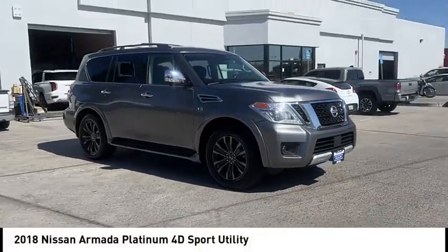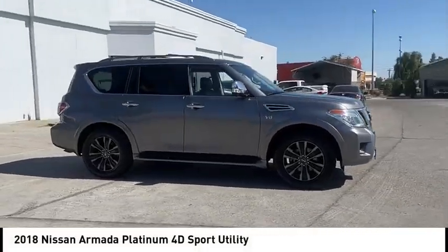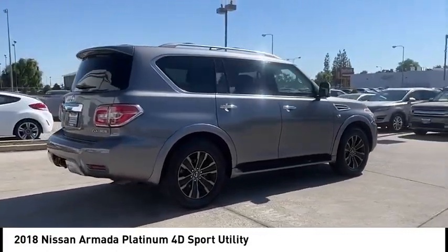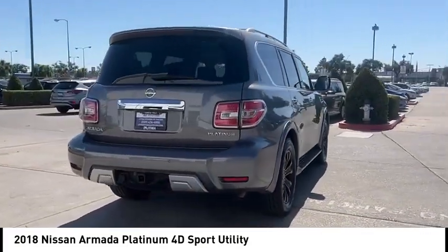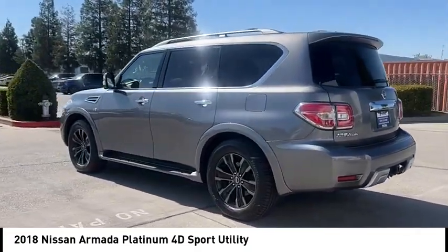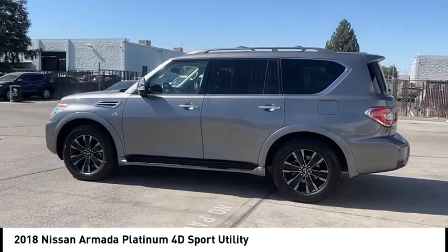Looking for the right vehicle? Check out the 2018 Armada. The Nissan Armada is a full-size SUV which seats up to eight comfortably. It boasts a powerful engine and has a 9,000 pound tow rating which puts it at the top of the class.